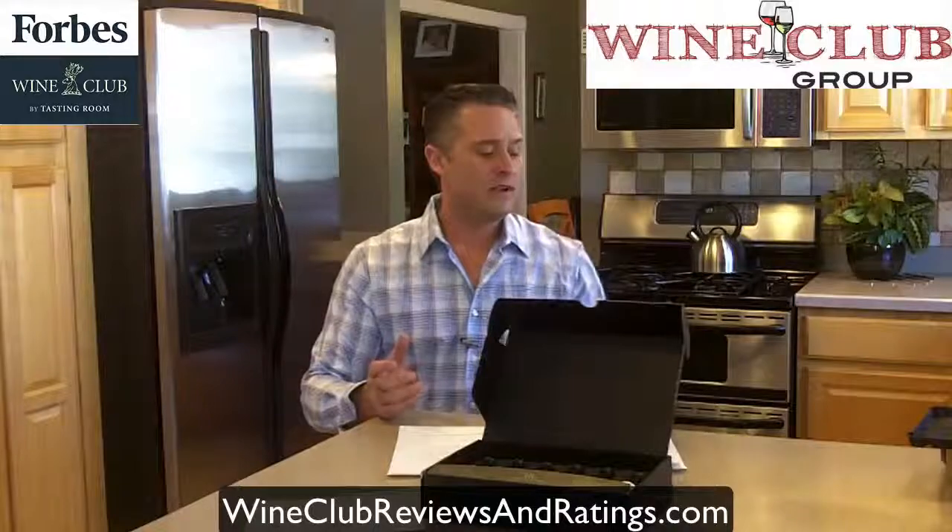I got a call coming in as I'm trying to do this review video — I'll call them back in a moment.